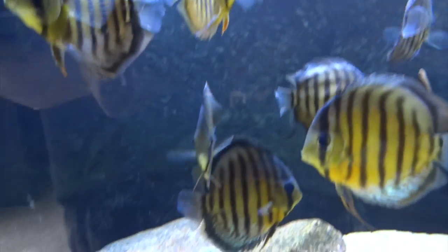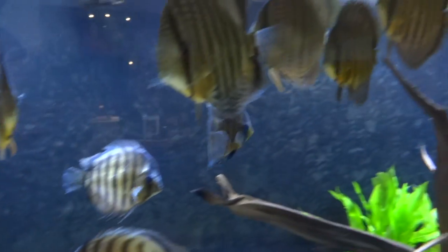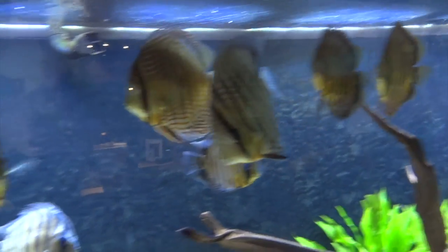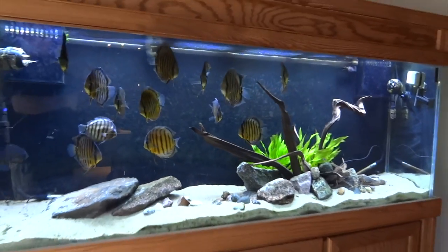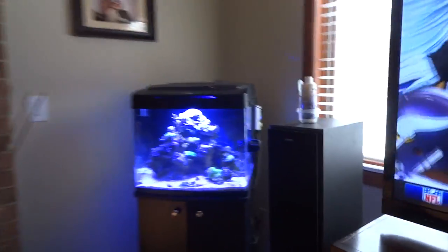Trying to get a couple close-ups of a few of these guys. So yeah, the discus tank. And then I'll just really quick show you the reef.